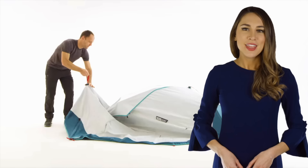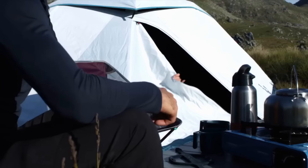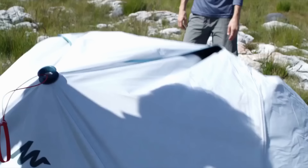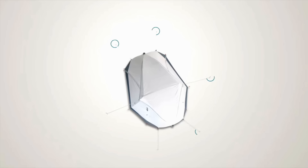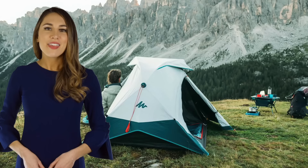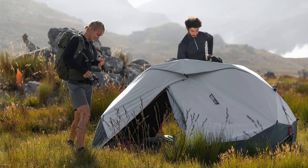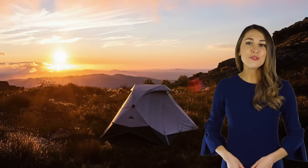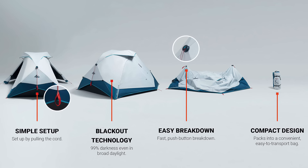The 2 Seconds Easy Tent sets up and tears down in minutes, making it perfect for a last-second weekend getaway. The tent pitches itself and folds back up with the push of a button — all you have to do is stake it. This tent is durable, heat-resistant, waterproof, and even blocks out sunlight.